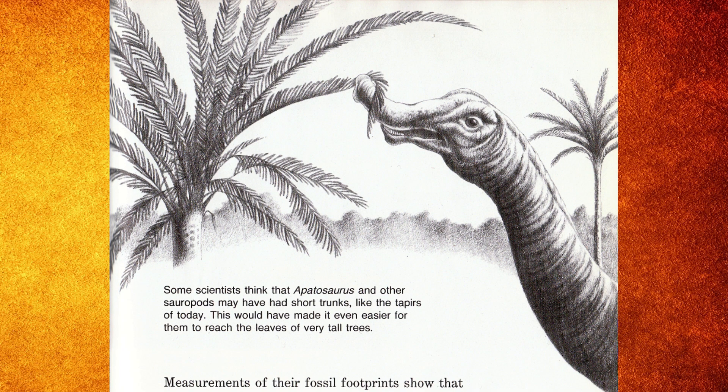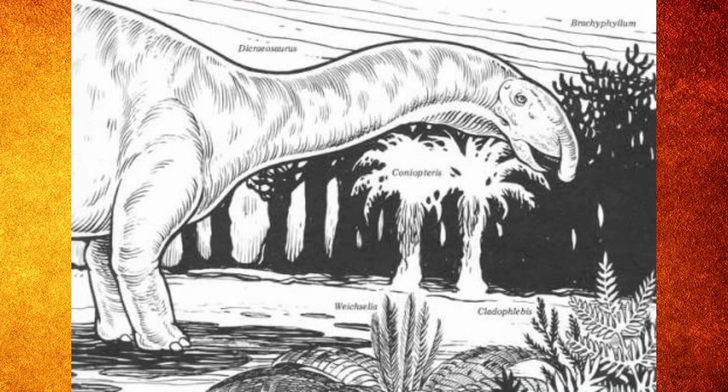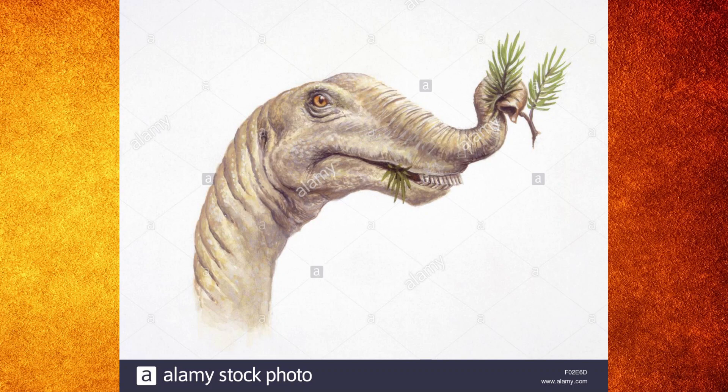Now there are some more pieces of evidence that point towards why this theory wouldn't work, but these seem to be the major ones that are enough to completely debunk it. As strange as this concept is, there apparently wasn't much of a following or history behind it. It seems this idea was first mentioned in Walter Coombs's 1975 paper. Then five years later, a book written by Robert Long and Samuel Wells called All New Dinosaurs and Their Friends actually featured a picture of a sauropod with a small trunk. Then in 1986, Robert Bakker illustrated a trunk Diplodocus in his book called The Dinosaur Heresies. Apparently it had made other appearances as well, but I can't actually find any evidence of it, so I can't be a hundred percent sure.